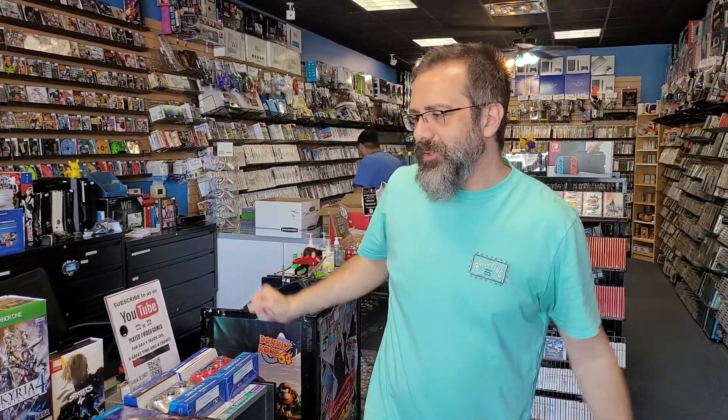Hey guys, this is Mike from Player One Video Games with a crazy, crazy, insane, all kinds of crap going on here.